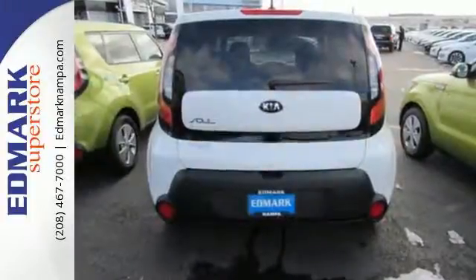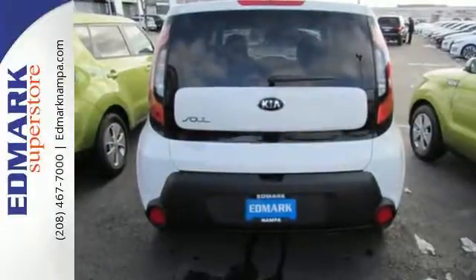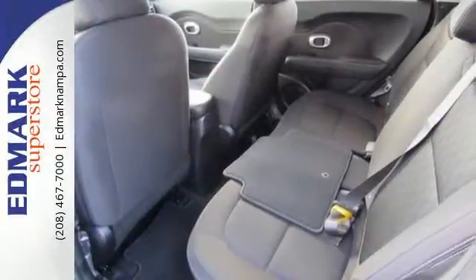You'll accomplish a lot in this Soul while it keeps you safe with Hill Start Assist, Vehicle Stability Management, multiple airbags, and a Tire Pressure Monitor.